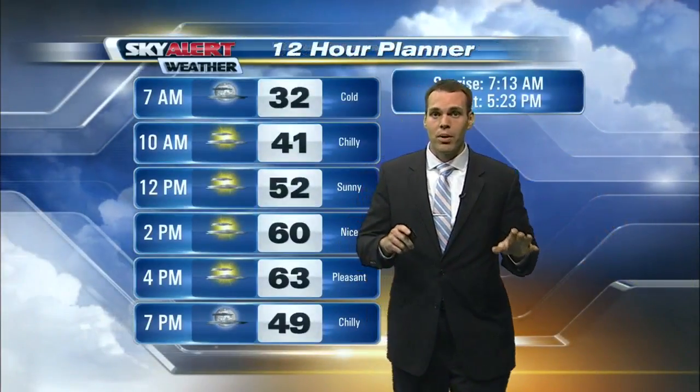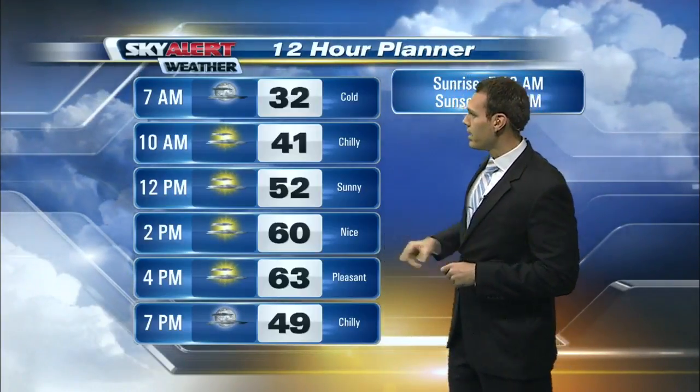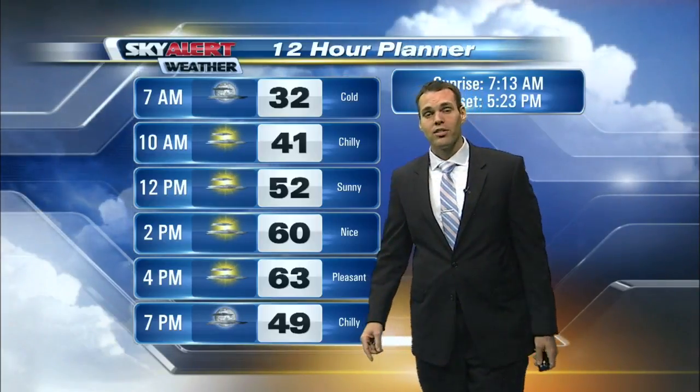Now your bus stop forecast for the kids — go ahead and bundle them up. The winter coat, the hats, the gloves — all the winter necessities needed to stay warm early on this morning. Temperature of 32 degrees expected, but this afternoon it's pleasant — really, really nice. Plenty of sunshine expected with temperatures topping out at 63 degrees, and we'll stay nice and calm into your evening hours.